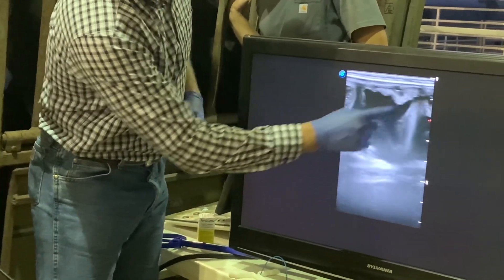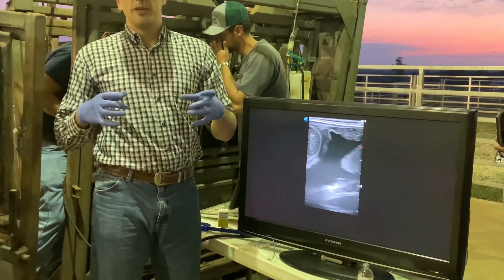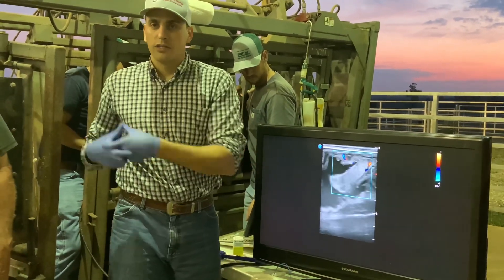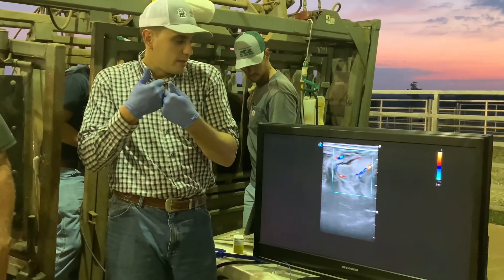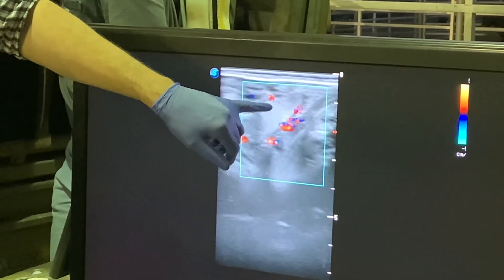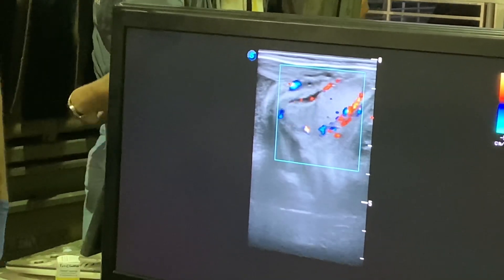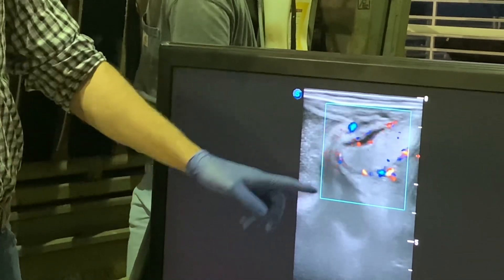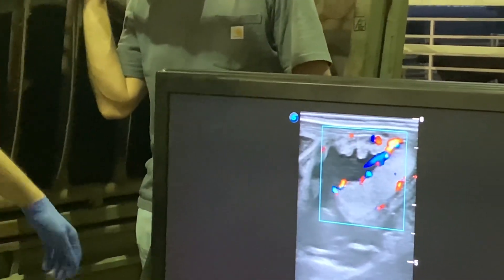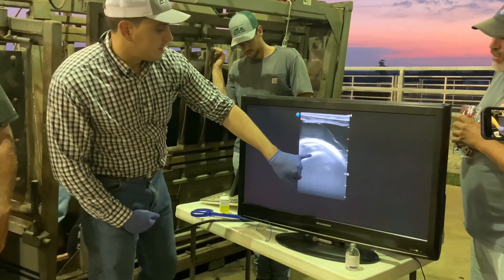Do you see this potato-looking thing here? Those Velcro-looking things — that's the placentome. Cows have what we call a cotyledonary placenta. Humans have a discoid placenta — our placenta is a disc. In the cow, instead of being a disc, it's a bunch of little knots, and that's where the blood exchange happens. Now Lucas turned on the blood flow feature — he's measuring the blood flow in the placentome. She's too big to tell exactly how far along she is. Can you see how much blood flow is in that placenta? That's because there's a lot of nourishment going into the fetus. The fetus is too big to fit on screen — can you see that's part of the head of the fetus?